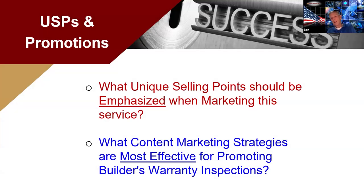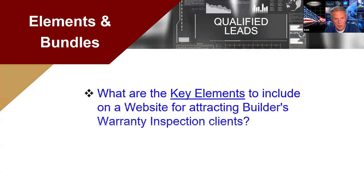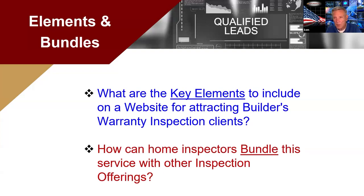I want to share something — Michael brought up a really good point. I'm going to skip some other questions and hit on this one in red at the bottom. For your USPs, how can you bundle this service with other inspection offerings? Has anybody thought about that? David or Brandon, have you guys thought about what other services you could bundle with your builder's warranty inspection to increase the value over your competitors?